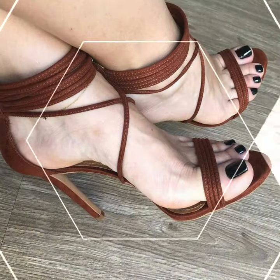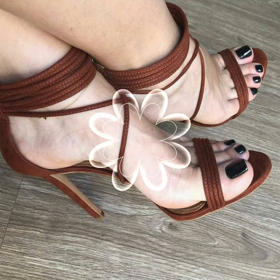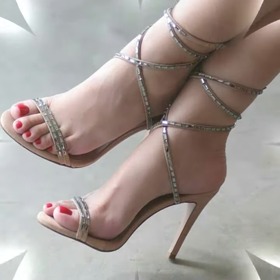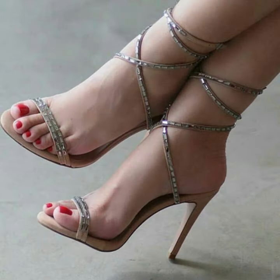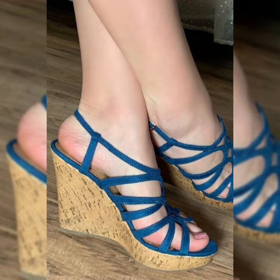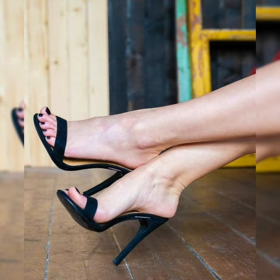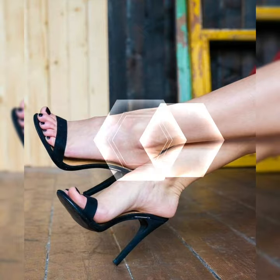Friends, if you want to buy them online, I will tell you the best websites from where you can buy this beautiful collection of sandals online at a very reasonable price. You can buy them from Amazon.com, eBay.com, and AliExpress.com. I always try my best to bring you useful content and useful ideas.